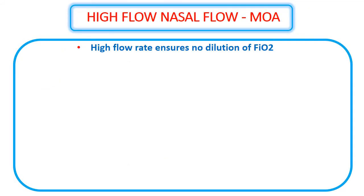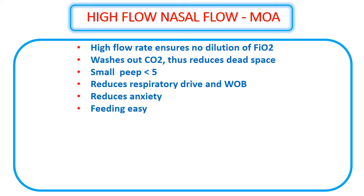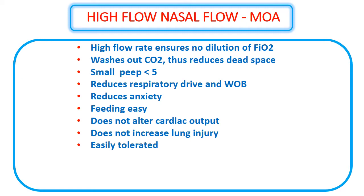To summarize the mechanisms of HFNC: CO2 washout is very important; high flow rates prevent dilution of FiO2; a small amount of PEEP is generated; respiratory drive and work of breathing decrease; reduced anxiety; oral feeding is possible; and importantly, HFNC does not alter cardiac output — unlike NIV, which can decrease cardiac output due to positive intrathoracic pressures in hypovolemic states. HFNC also does not readily cause lung injury and is easily tolerated.